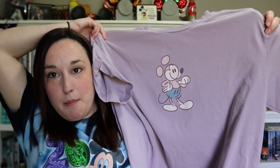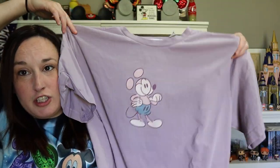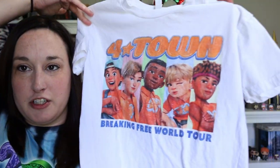I got one for me — the purple classic hand-drawn-looking Mickey Mouse shirt. Purple is my favorite color and I'm always looking for shirts that match my purple ears, so I got that for $15 on sale. My husband's was the only one they had in his size during the sale: an orange tie-dye shirt with the hand-drawn Mickey on the front. And for my daughter Ava I grabbed her a Encanto shirt.